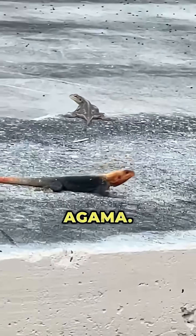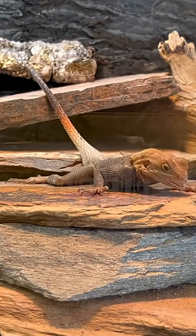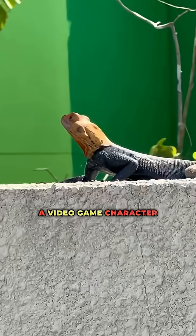Number 9, the Peters Rock Agama. With bright orange and electric blue scales, it looks like it fell into a vat of paint. It's like someone hit random on a video game character creator.